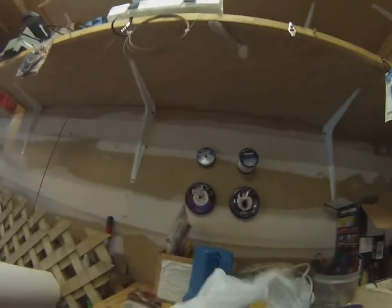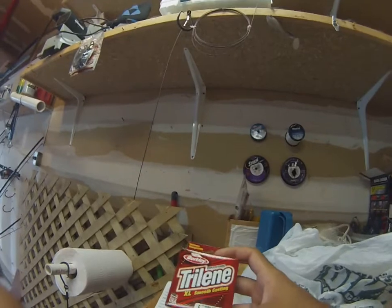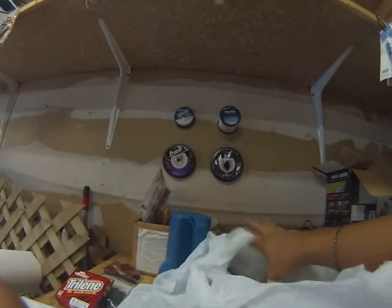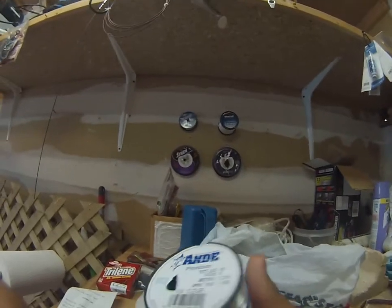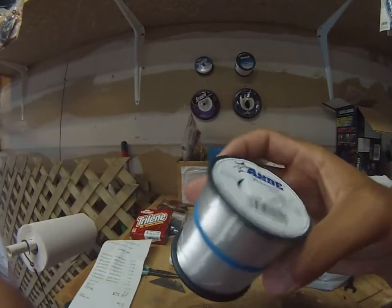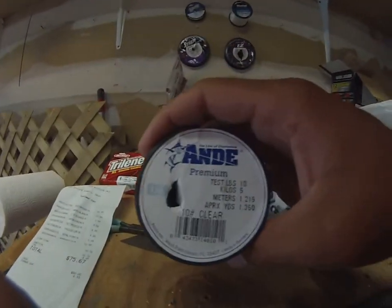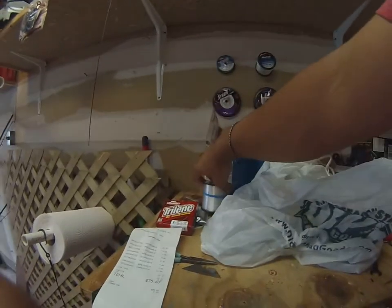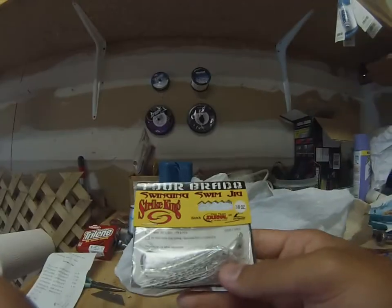I'm going to spool that with this six pound Berkley Trilene — however you want to call it — spent $3.50 on that. Next thing I got is a spool of 10 pound test; I'm going to respool all of my bass rods with it. This is only $13 — I didn't know it was that much, but whatever, it's paid for.